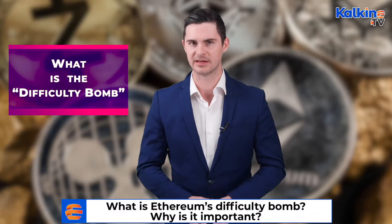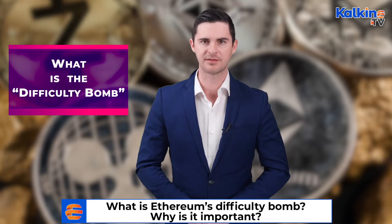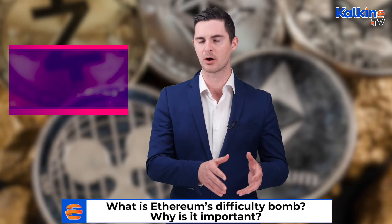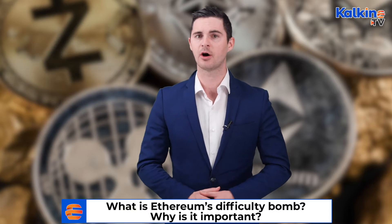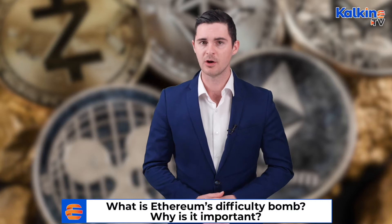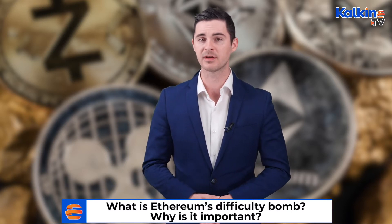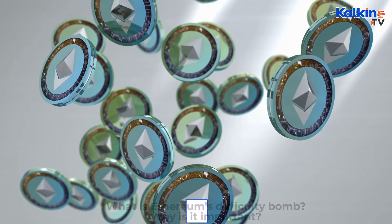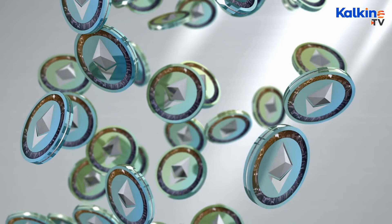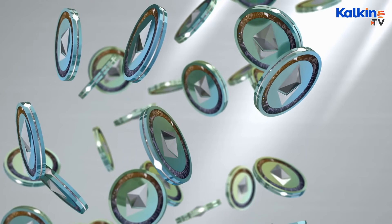So what exactly is the difficulty bomb? The difficulty bomb refers to the increasing rate of time required to mine a new block on the Ethereum blockchain. Ethereum currently operates on a proof-of-work protocol, which means it requires high-powered computers to solve mathematical problems in order to release new coins. However, as more coins are mined, the problems miners must solve become more and more difficult, requiring more and more computing power and therefore more money.